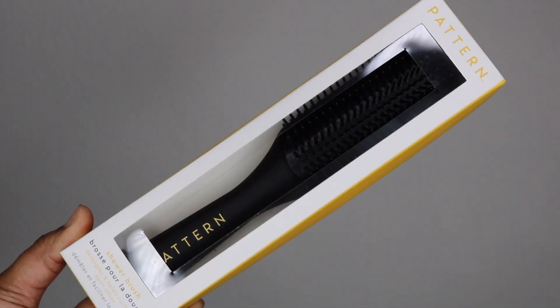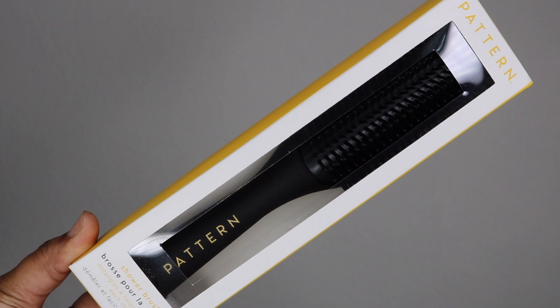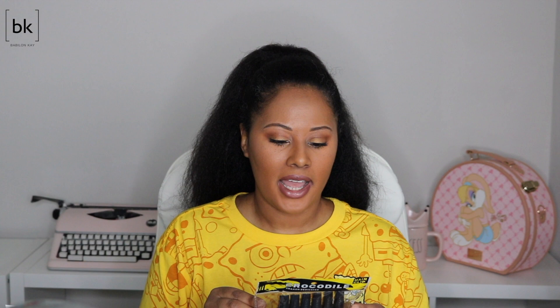I got a Pattern Beauty brush because it's the best brush for my wash-and-go's — I think it's called the shower brush. If you have a problem with your detangling brush not holding up to the thickness of your hair, look into the Pattern Beauty brush because it works really well and all the teeth stay in there. They don't slide out or fold over, which I've had happen with quite a few other brushes. I also got some crocodile hair clips because you can never have enough of those.